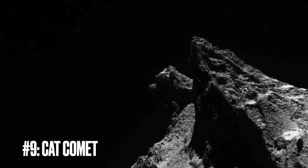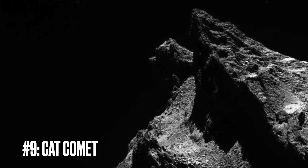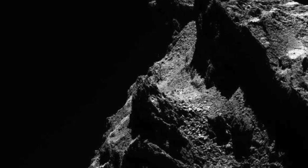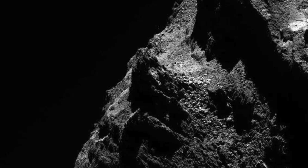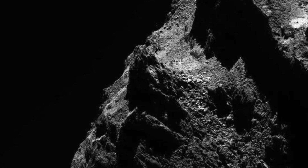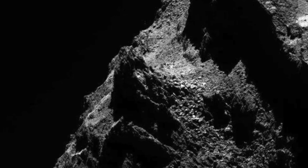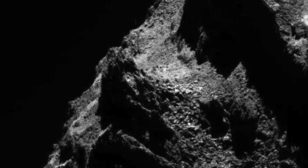Image number nine: Comet Cat. This close-up image captured by the European Space Agency's Rosetta spacecraft offers an intimate view of Comet 67P-Churyumov-Gerasimenko. Once likened to a rubber duck from afar, this particular angle suggests something quite different — a cosmic cat composed of comet dust and ice, gazing into the void of space. The comet's rugged terrain with sharp cliffs and smooth planes plays with light and shadow to create a feline silhouette against the stark blackness of the cosmos. It's a natural sculpture, crafted not by a chisel, but by the forces of the universe.